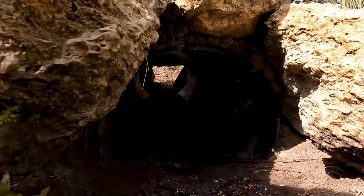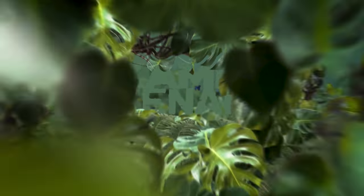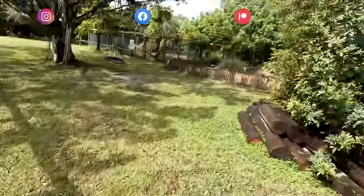Hey guys, I'm gonna fix it all up for you. What's going on everyone? Today, we got some maintenance to do here on Cayman Creek because it sprung a leak.